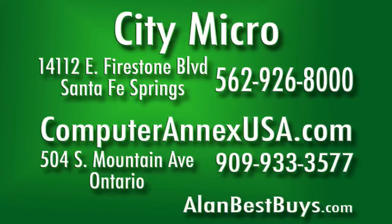And Computer Annex USA at 504 South Mountain Avenue, Ontario. 909-933-3577. Computerannexusa.com. Remember, mention my name.